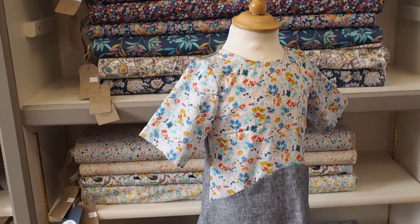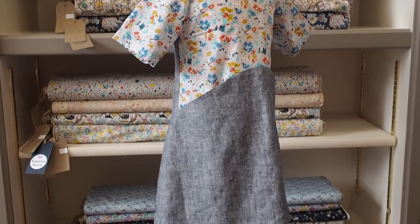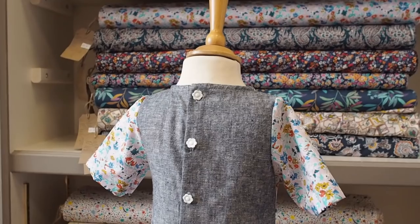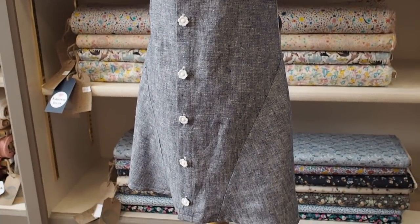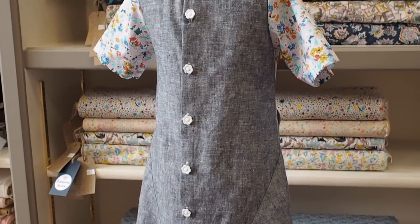The little girl's outfit is the Two Stitches pattern Molly dress, which has really lovely details — a diagonal seam that goes from front to back with little pockets at the front and buttons at the back. We made this one up using a chambray fabric and then a Liberty lawn for the front panel and sleeves. You can also make it sleeveless and it looks really cute.